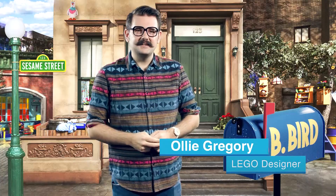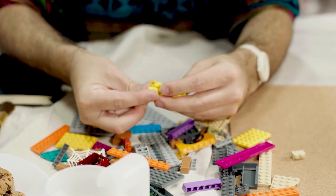Hi, my name is Oli. I'm a Lego designer and I've been working on Lego Ideas Sesame Street.